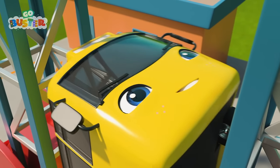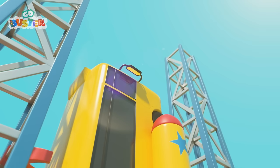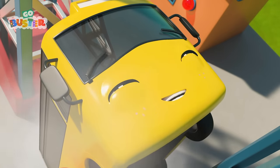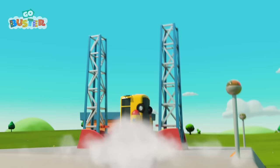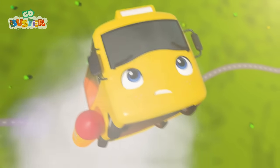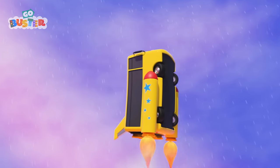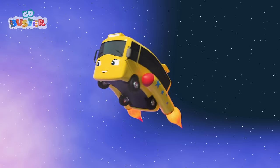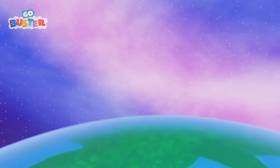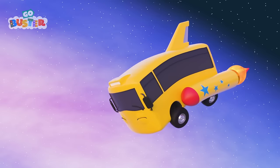Oh wow! Buster's become a rocket! And he's going to space! Five! Four! Three! Two! One! Blast off! Look at Buster go! All right! You did it, Buster! You're in outer space! What a cool place to be! I think Buster wants to go space exploring!